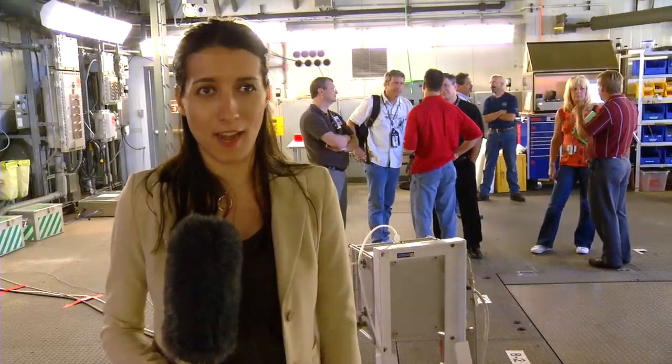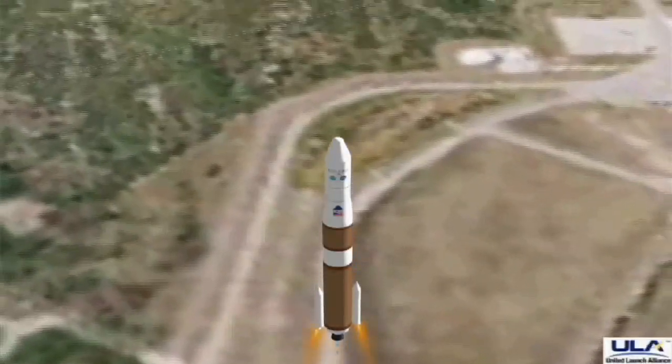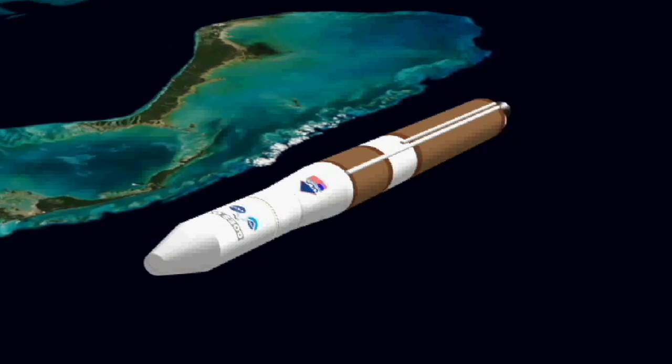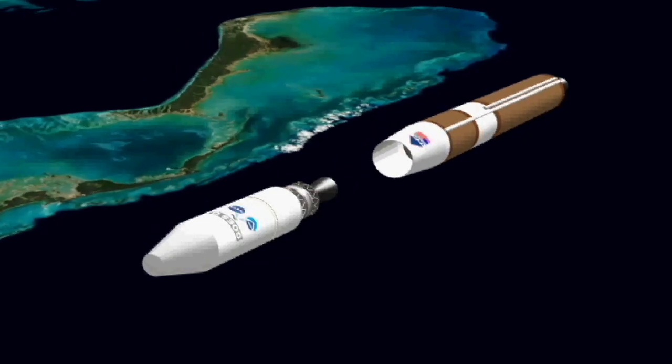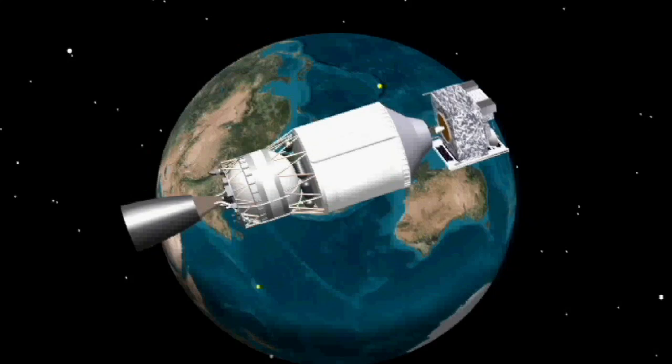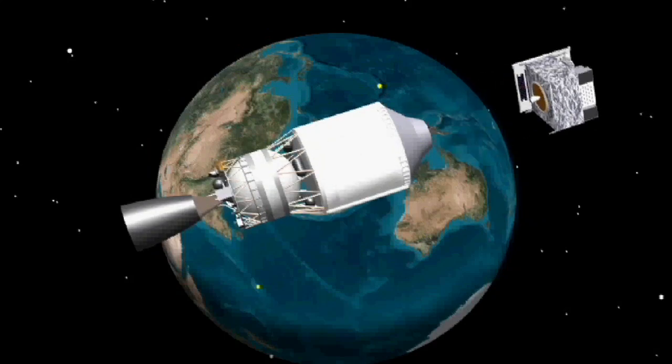Why is GOES launching on a Delta IV rocket? Is there anything special about this launch vehicle? What's special about this rocket is that it puts us into a very high orbit, which saves fuel for the spacecraft. That extra fuel savings translates directly into extra years of life of the spacecraft, so the nation will be able to use this spacecraft for about 50% longer than it would on most other rockets.